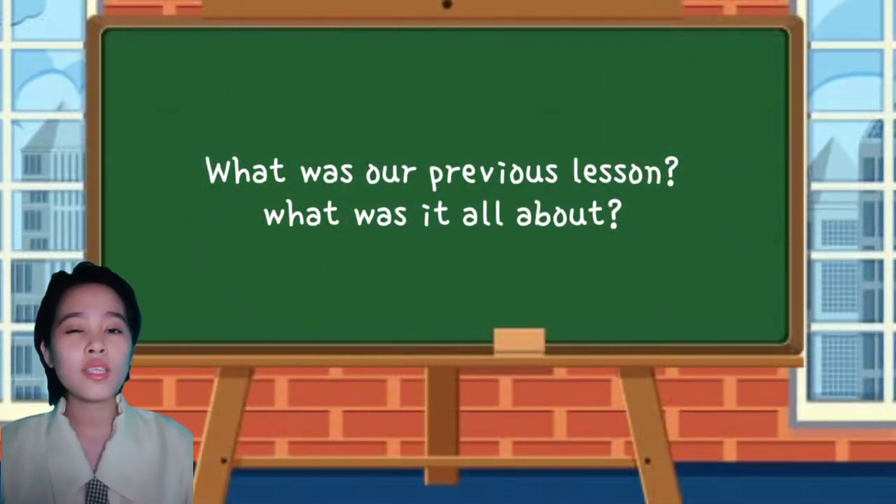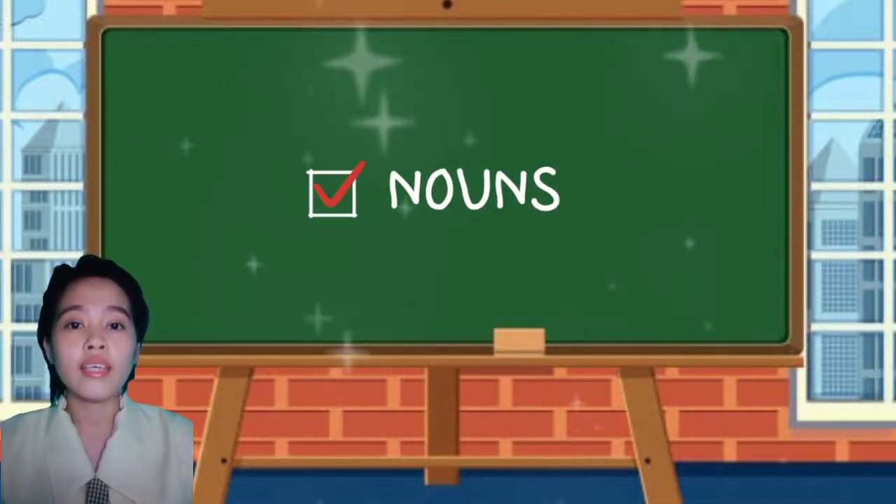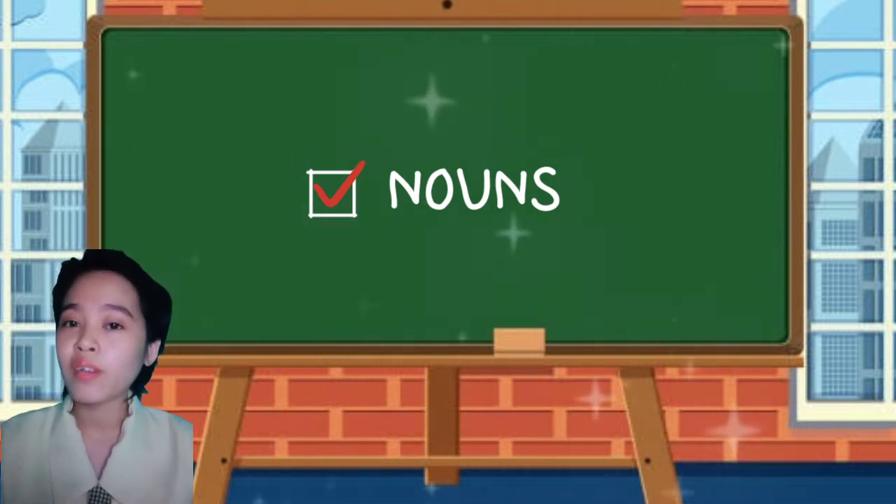So what was our previous lesson? What is it all about? It's all about nouns.